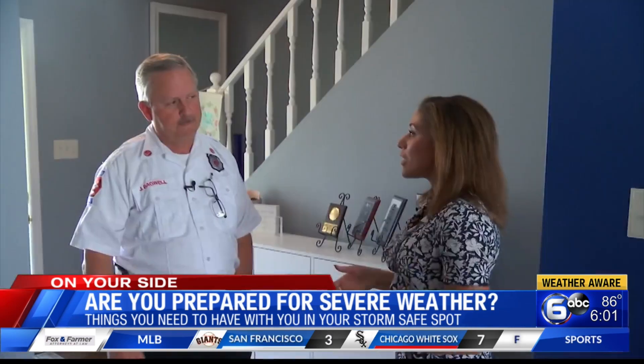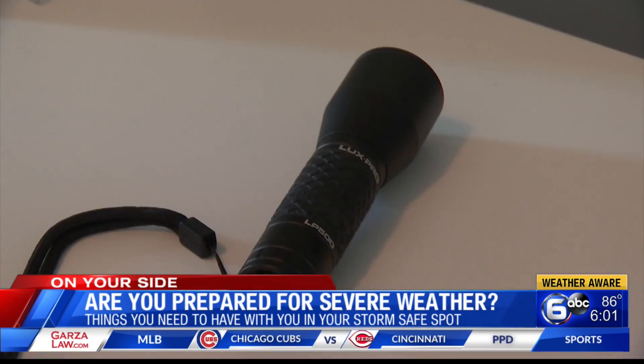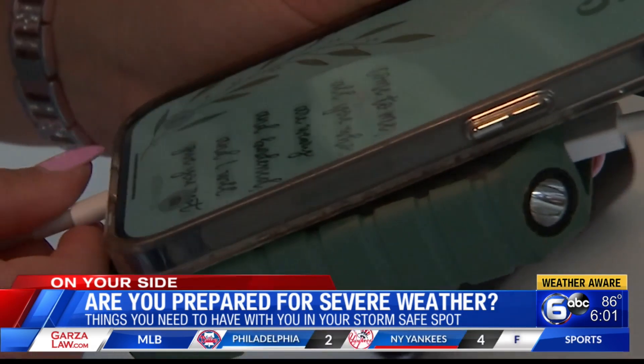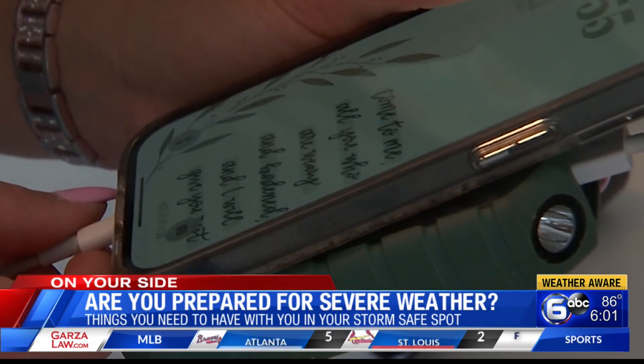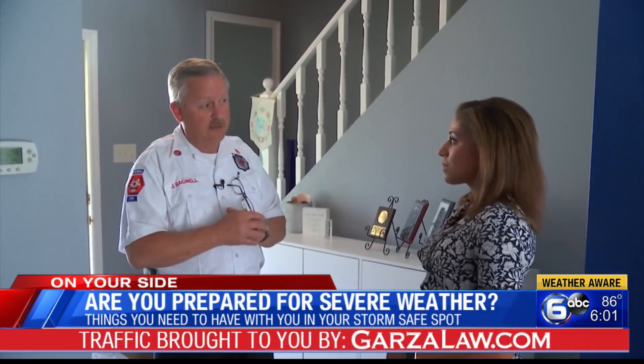What are some of the items you definitely want to take with you into your safe place? You want to take a flashlight — if the power goes out, you may need to see to get out. Take your cell phone and maybe a battery pack so you can charge it if the power goes out, and you can watch the weather app to track where the storms are. You may also want to take some blankets or pillows, in the event of a collapse, to give you a little bit of padding.